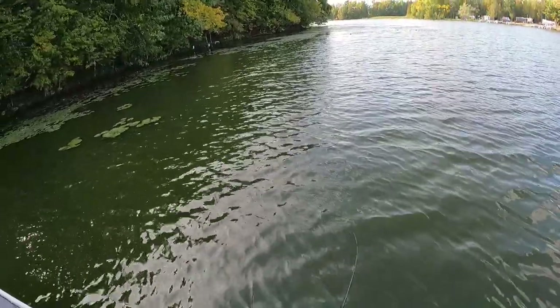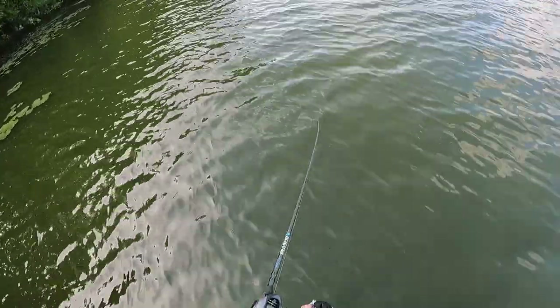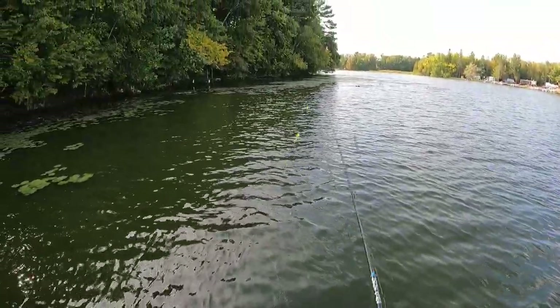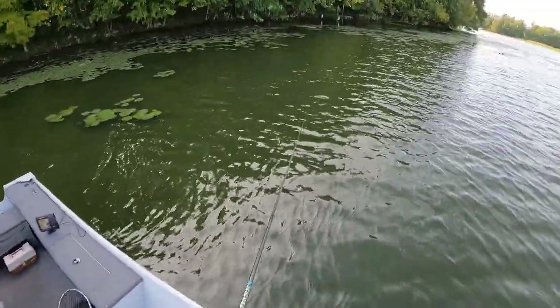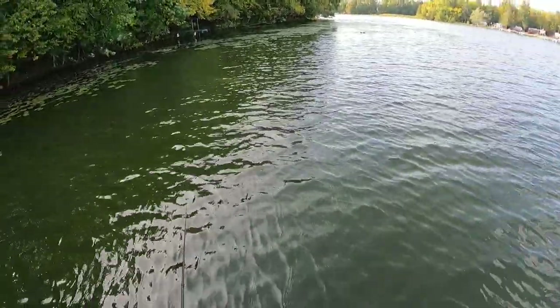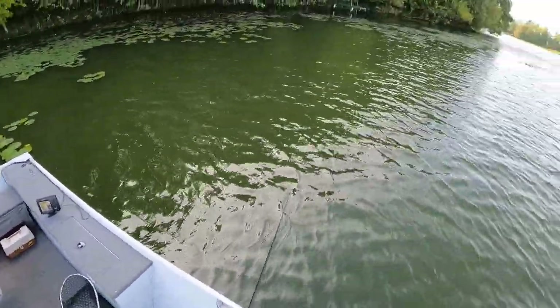Here in the shade again and I got another one hooked up — just got off right here, never got a look at it, didn't feel like it was very big. But yeah, these fish are either hanging out here in the shade and not in the sun at all, or they're active in the shade and inactive when they're in the sun.